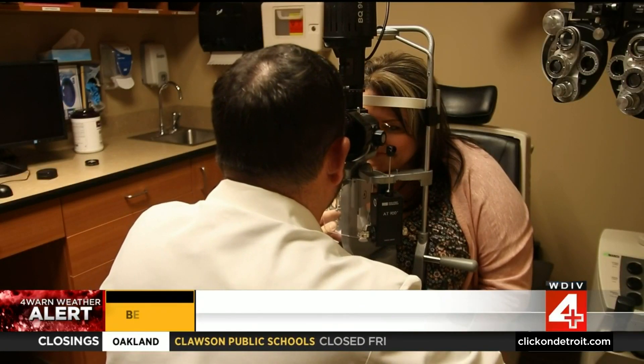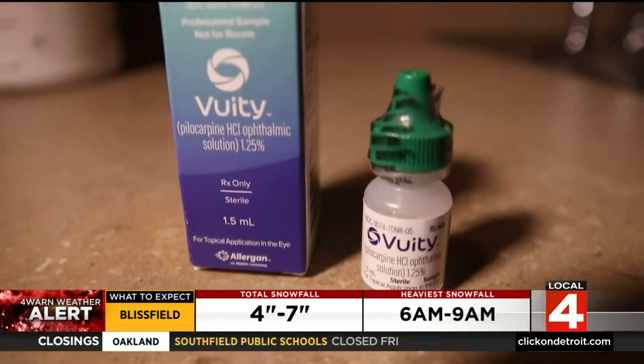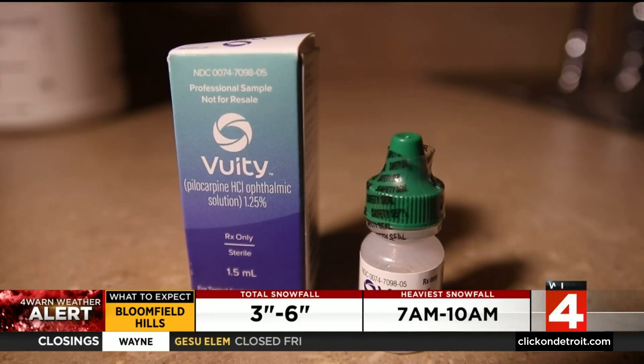Dr. Averitt has one important caution: if you're considering Vuity, you definitely want a complete eye exam to make sure you're not a bad candidate. That typically means someone with a family history of retinal detachments, someone who is quite nearsighted and wears contacts, or someone with a history of retinal detachments or tears. The drops are prescription-only and can be used even with contacts, but they are not covered by insurance and run about $80 a bottle, lasting one to two months depending on usage.